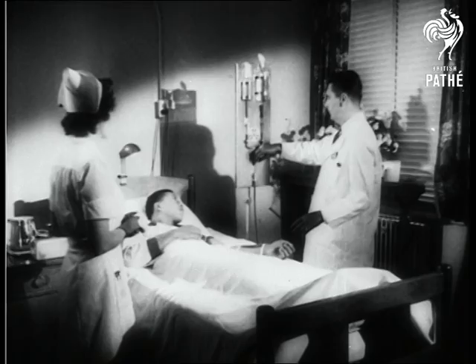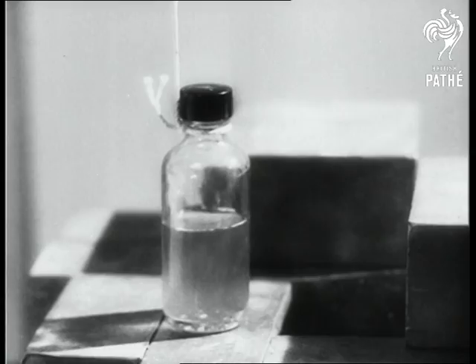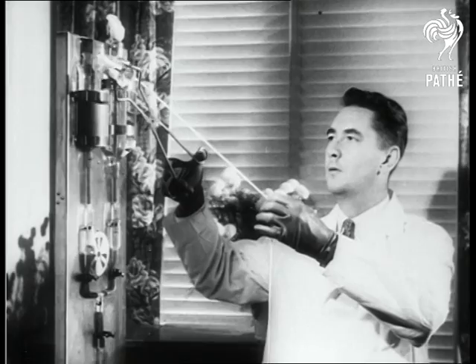For other patients, doctors inject radioactive liquids intravenously. Lead bricks shield the solution, called Gallium 72, which is handled with extreme care. Returning to the patient, the doctor pours the radioactive gallium into the dripolator, which feeds the solution into the bloodstream.